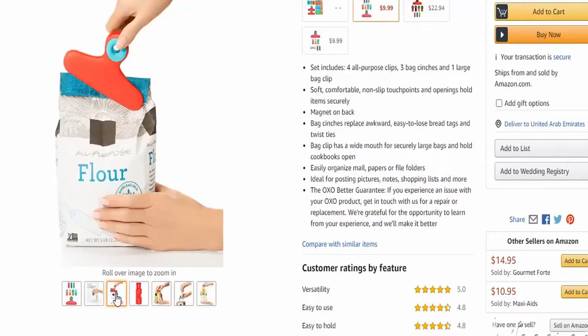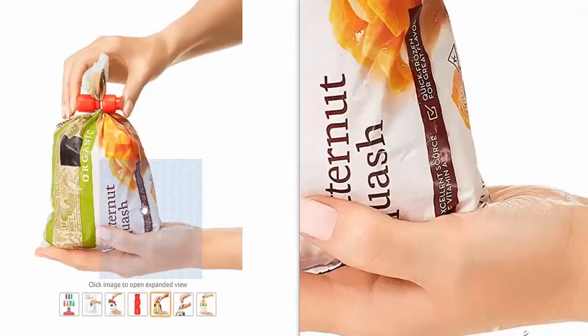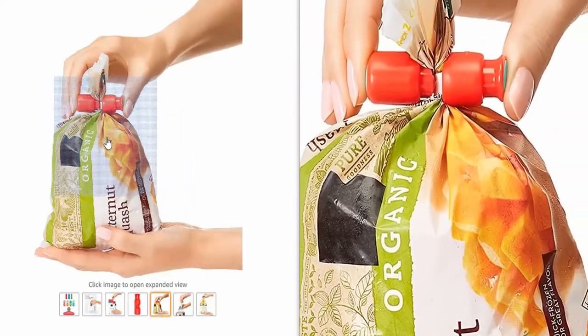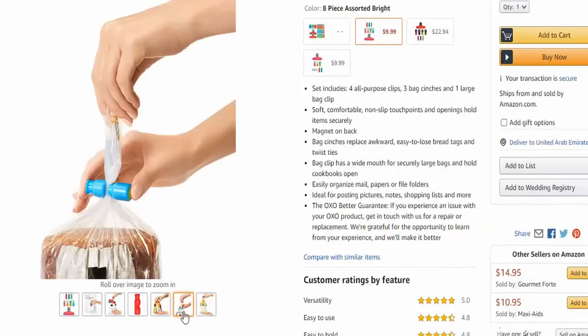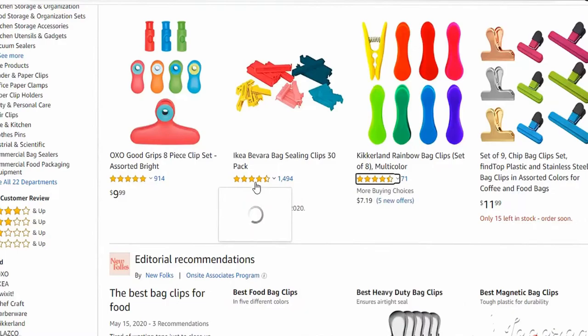Number four is bag clips. They are used for sealing any type of bag — they close bags so tightly and keep the content fresh, and you can use them again and again. Of course, they have a low competition and high demand rate on Amazon.